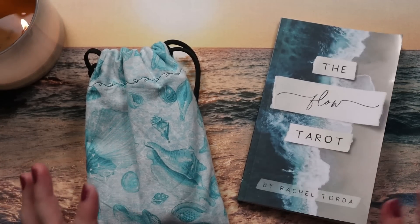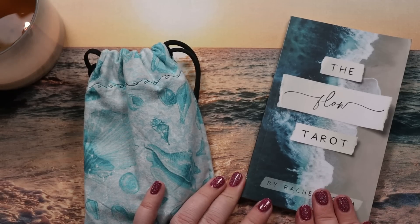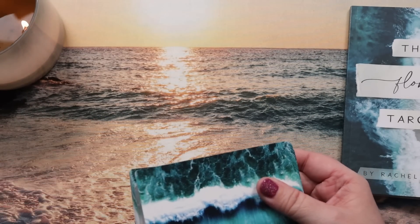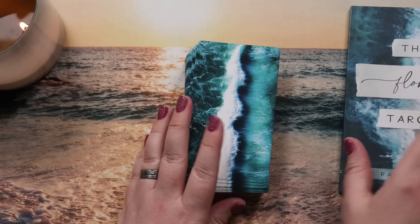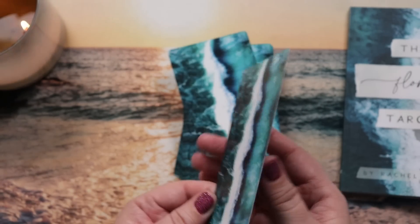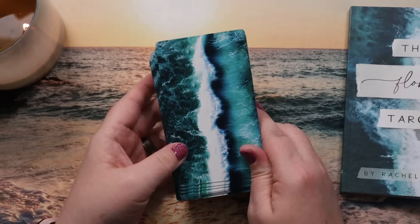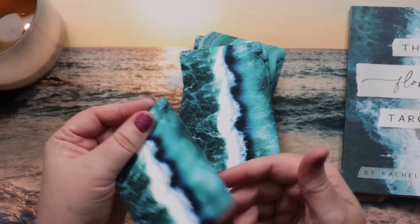I bought the Flow Tarot directly from the creator on Etsy — I'll have a link down below. It is an entirely ocean-themed photographic tarot deck. I've put mine in a Peggy bag, but it does come with a bag, which I showed in my recent deck roundup. I love the backings of these cards — hello ocean! — and I'm very thematically appropriate here with my mega ocean beach cloth.